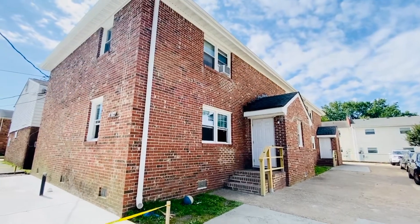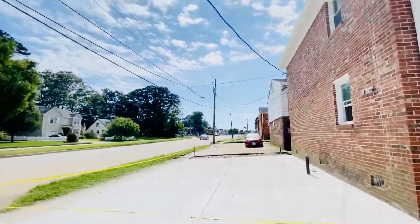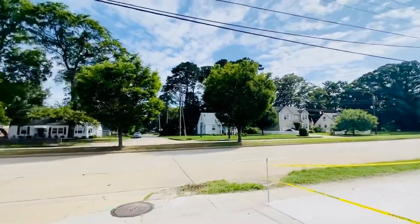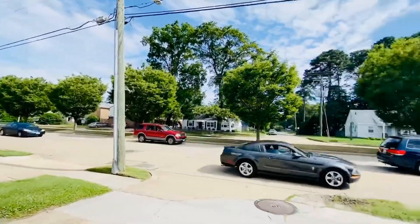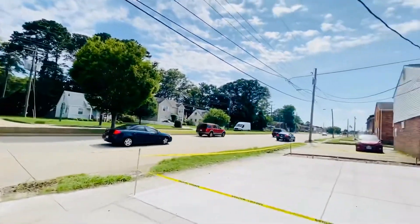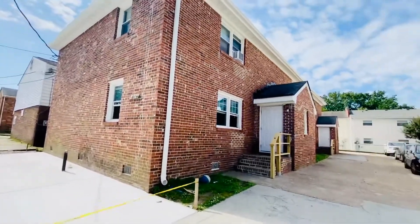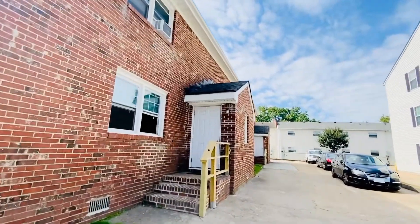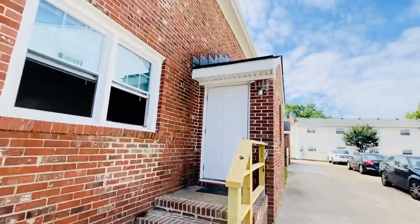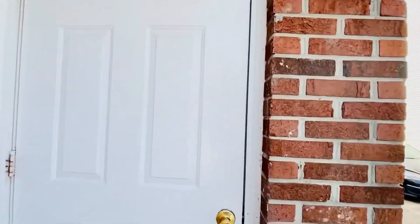Welcome back, this is Patti Robertson again with PMI Virginia. Today we're out at 417 East Little Creek Road looking at apartment number one. We are just past Military Highway, very close to Little Creek and Shore Drive where the military base is. This is so cute — we're newly remodeled, you guys. This is a two-bedroom, one-bath apartment.